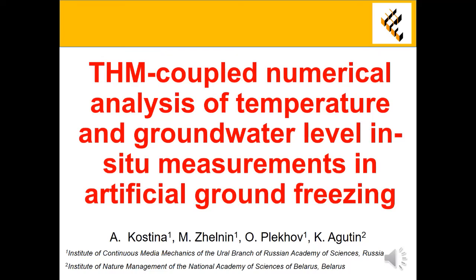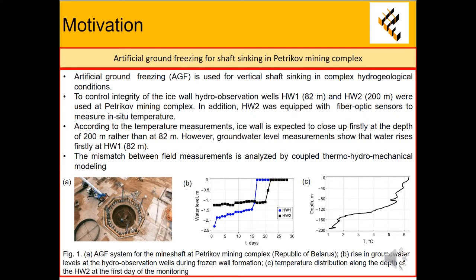The title of the paper is THM Coupled Numerical Analysis of In-situ Field Measurements in Ice Vault. Artificial ground freezing is used for vertical shaft sinking in complex hydrogeological conditions. To control integrity of the ice vault, two hydro-observation wells were used at Petrkov Mining Complex.